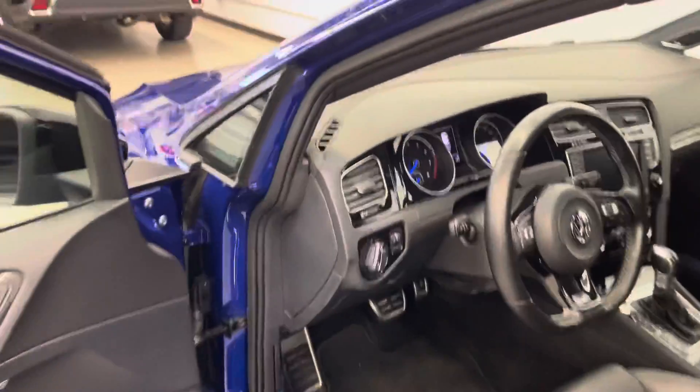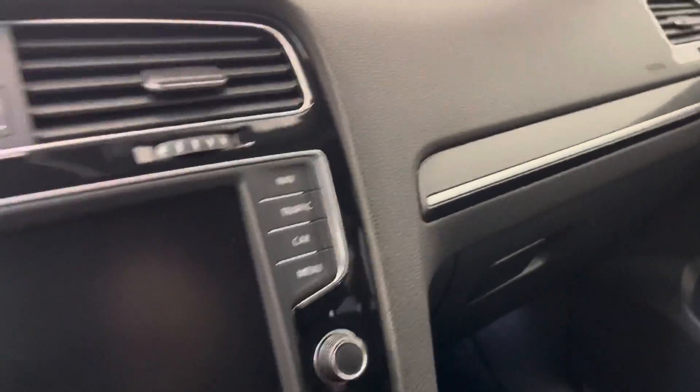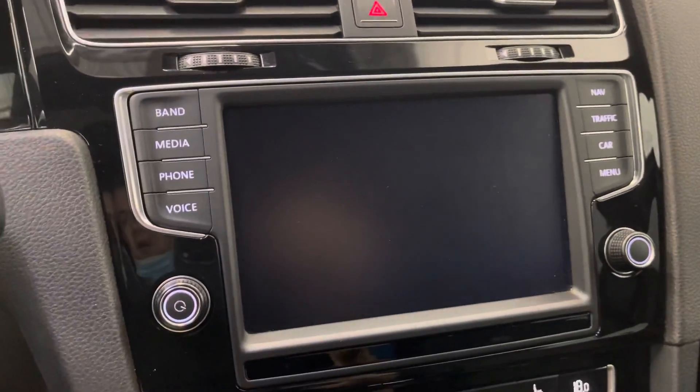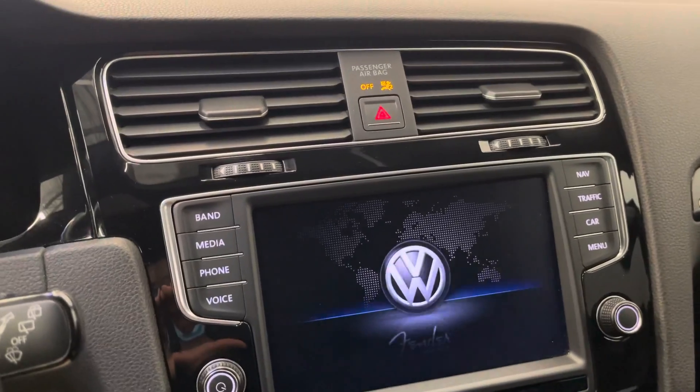Moving into the driver's seat now. The R is fit with the Fender audio system, as well as a really nice big touchscreen with Apple CarPlay. This one also, of course, has a backup camera.